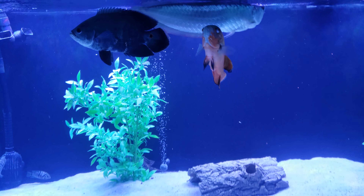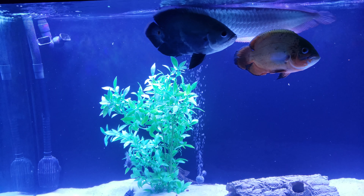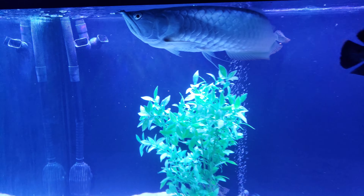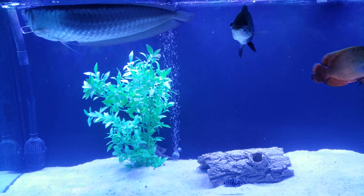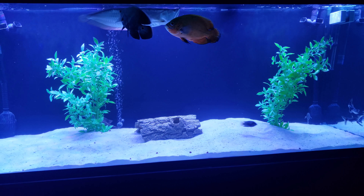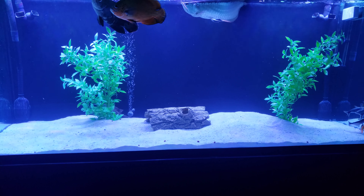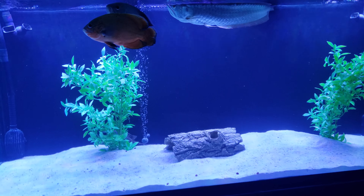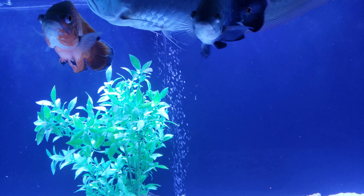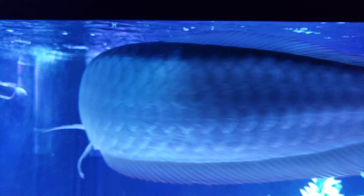What up YouTube, back with another video. Happy Father's Day to all the fathers out there, hoping you have a great day with your family. Let me introduce everybody to the 220-gallon predator freshwater tank. This tank is six feet long, two and a half feet tall, and two feet wide.